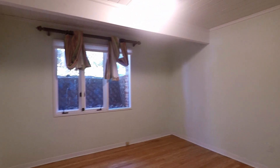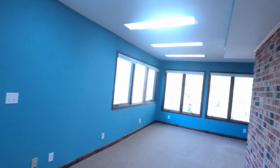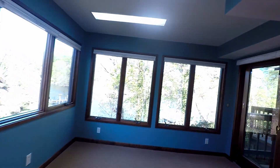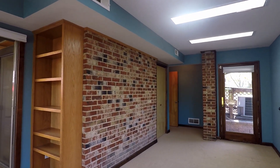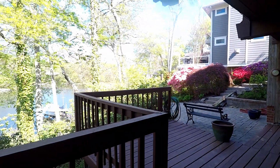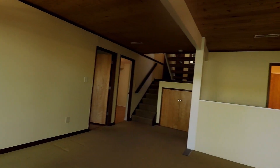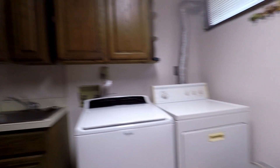Right beside it is bedroom number three. And there's also a utility room with a washer, dryer, and utility sink.